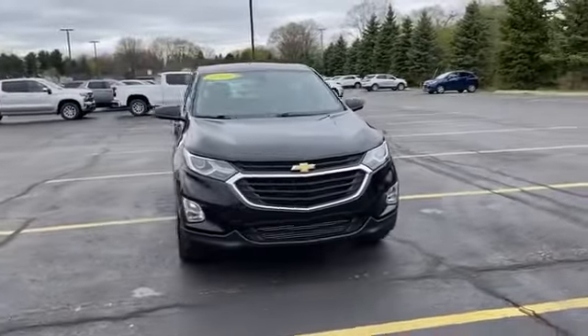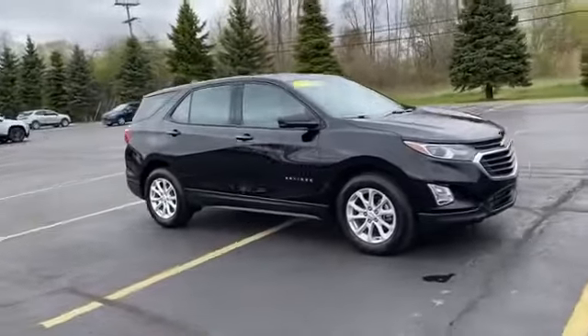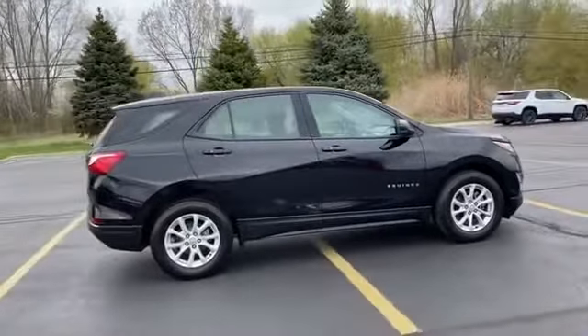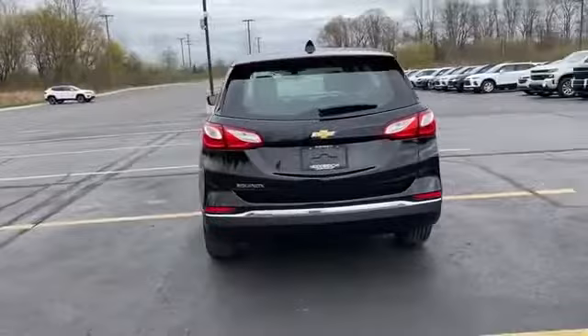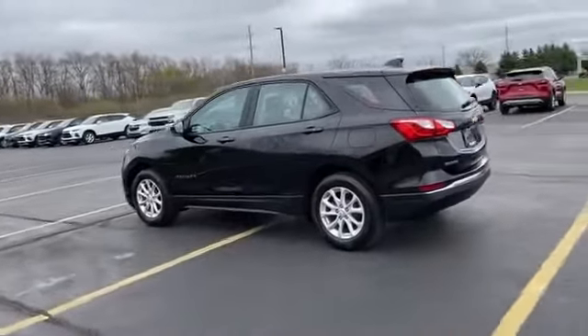2018 Chevrolet Equinox. With less than 31,000 miles on the odometer, this SUV offers space as well as power and performance. It strikes the perfect balance of fun and function while offering Wi-Fi hotspot, turbocharged engine, heated side view mirrors.